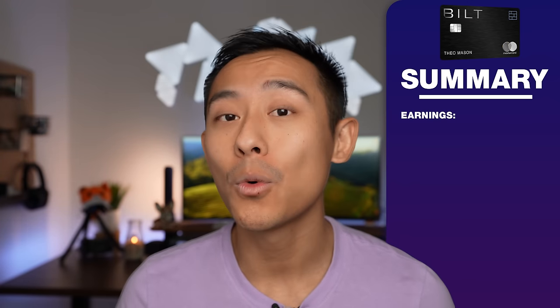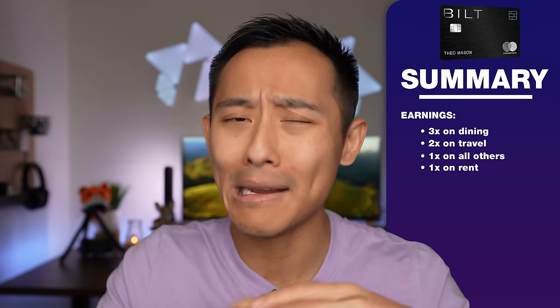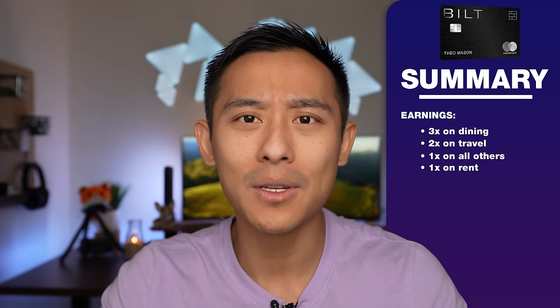Earnings: this card earns three points per dollar on dining, two points per dollar on travel, one point per dollar everywhere else, and one point per dollar on rent — your largest monthly expense that today you are earning nothing for. You might be spending $1,000, $2,000, or $3,000 a month just cutting your landlord a check. What if you were able to earn 24,000, 36,000, or 48,000 points a year from that? You're flipping your rent spend into free travel.